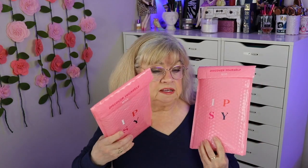Hi guys, this is Janice, pink and silver lady. Today I'm going to do two Ipsy glam bags unboxing. I have my March 2021 and my April 2021, so if you'd like to see what I received in these bags, just keep watching.